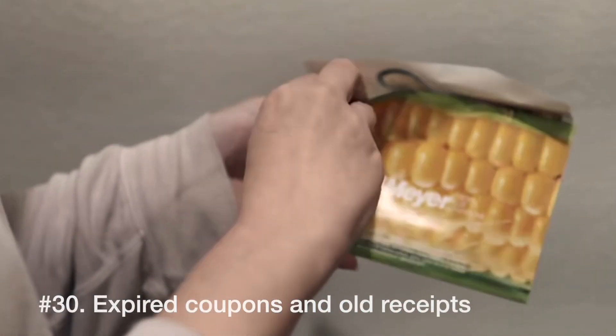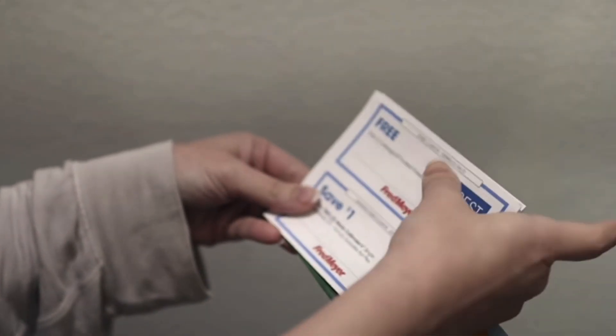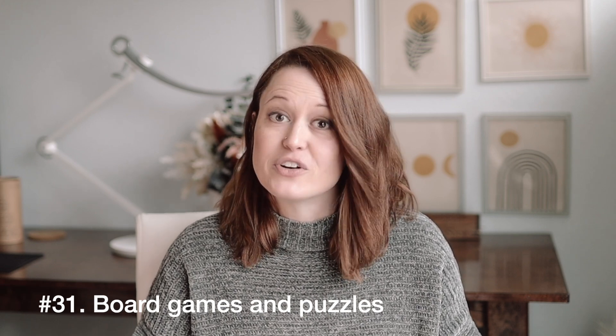Number 30 is receipts and coupons — wherever you collect them. Coupons do eventually expire, and it doesn't take very long to go through them and clear out that space. Number 31 is board games and puzzles — the puzzles you've already solved enough times you won't do again, or the board games your family doesn't tend to reach for. Somebody else may really dig that board game.